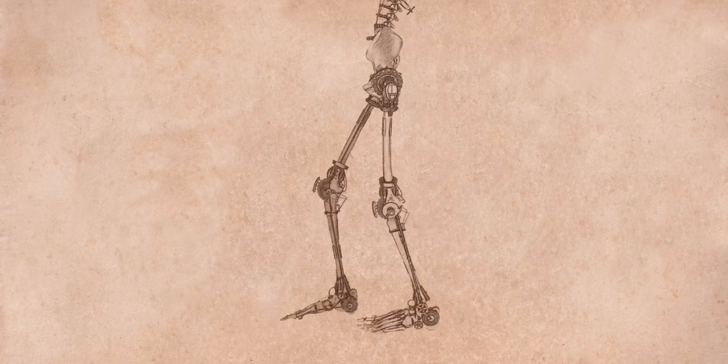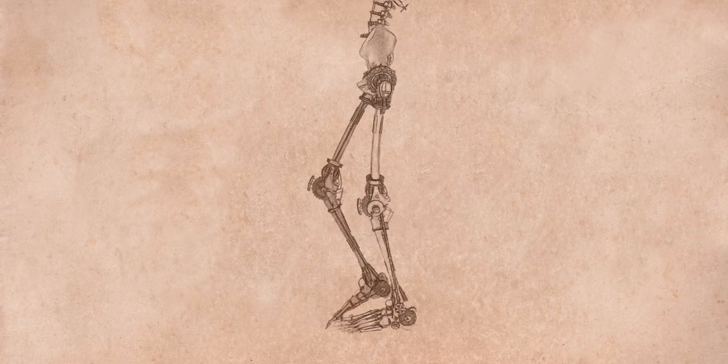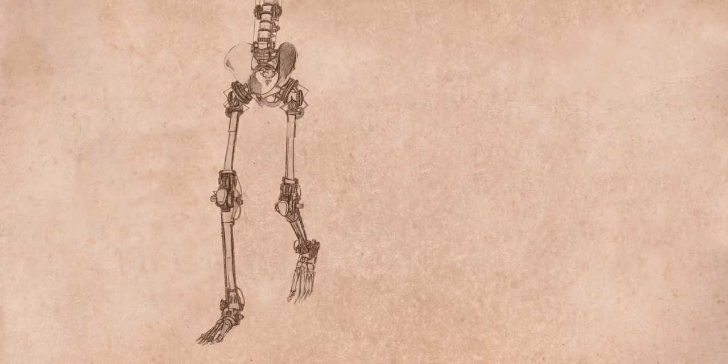This incredible cycle allows us to walk with ease and fluidity, wherever the road may take us.